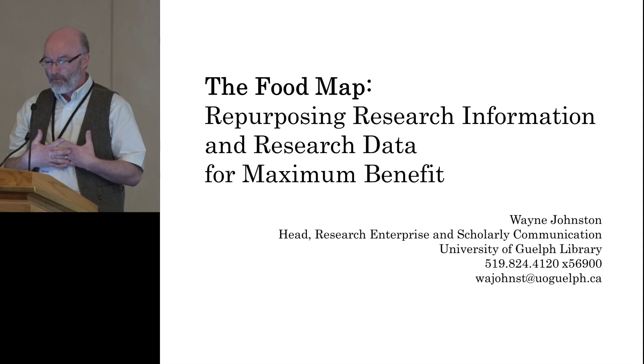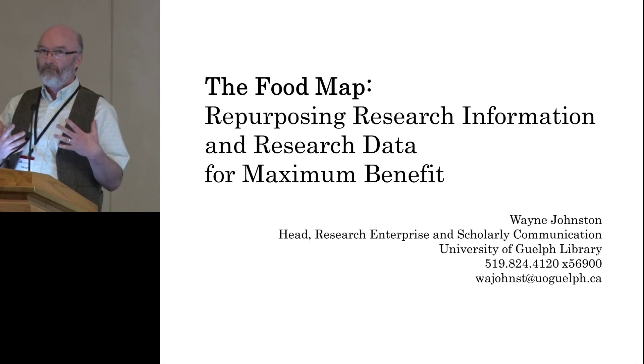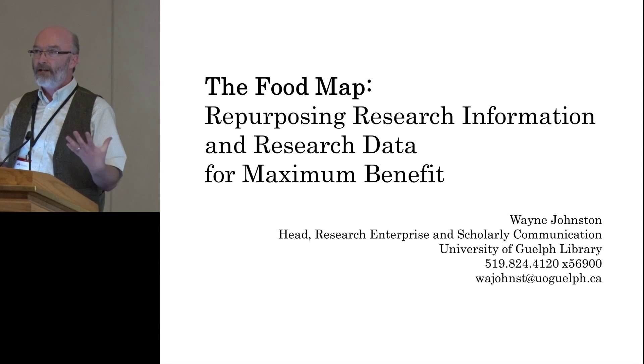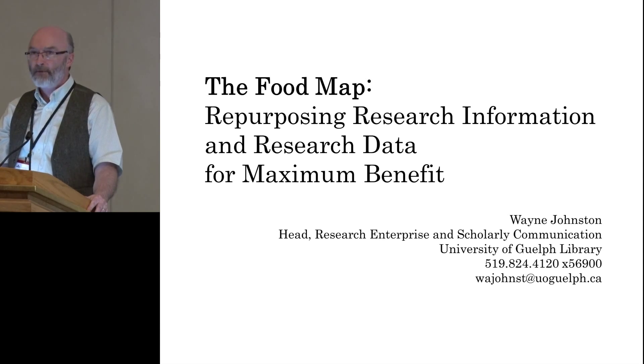Thanks very much. I'm very pleased to be here. It's been a really rewarding day for me. So the concept of the food map — essentially, as a starting point at least, we were looking at a web-accessible catalogue of all the food-related research that was going on at the University of Guelph. Food at the University of Guelph is a strategic priority.